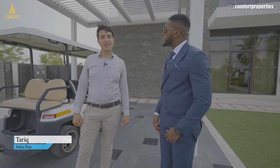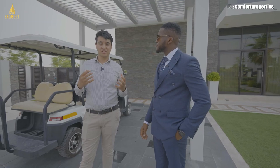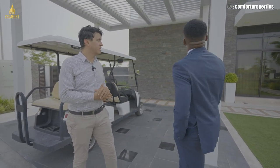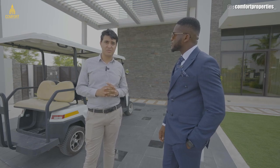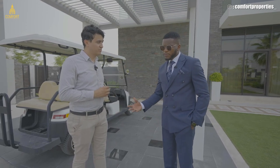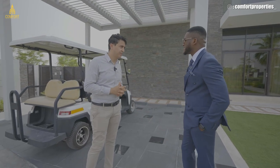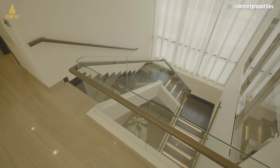Damac has a new master community being launched that offers six varieties of villas. The one we see in front of us will come in a black granite color. We are talking about the Venice cluster in Damac Lagoons. Damac Lagoons in general is a man-made Mediterranean themed style villas community, with man-made beaches and waves.